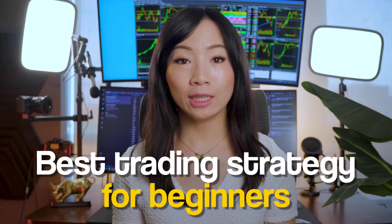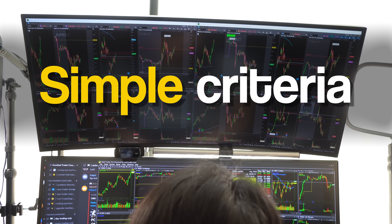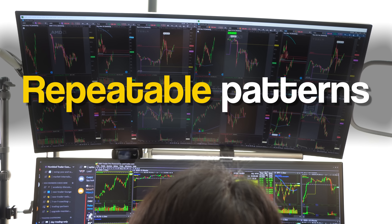What is the best trading strategy for beginners? It's definitely not short selling, and definitely not chasing breakouts. In my opinion, a strategy needs to have a set of simple criteria and repeatable patterns. Then and only then can it be considered a good strategy that's profitable and suitable for traders of all levels.